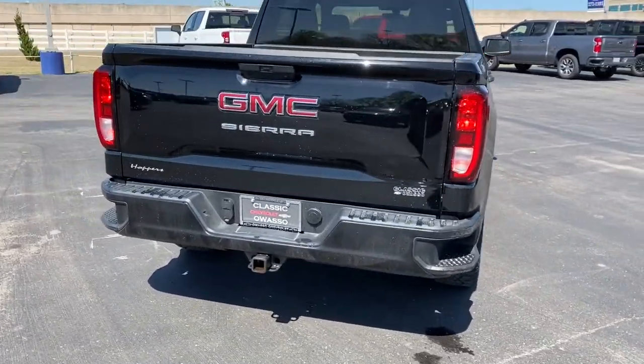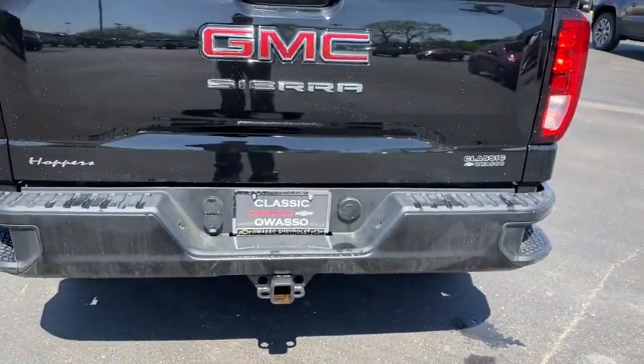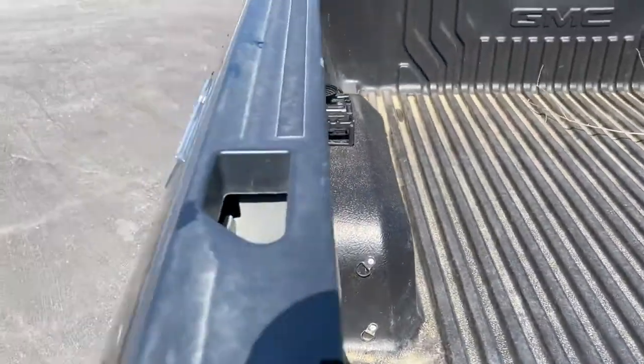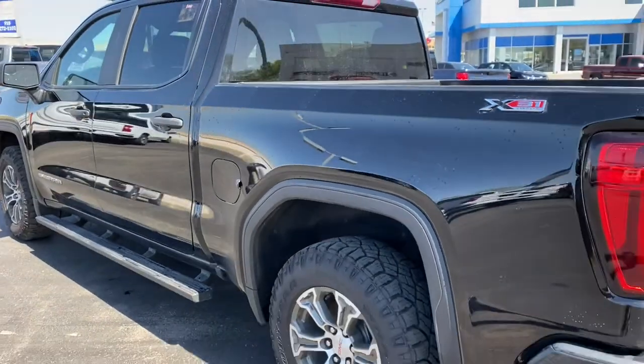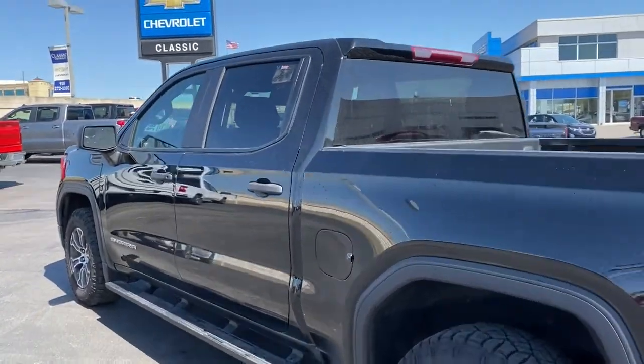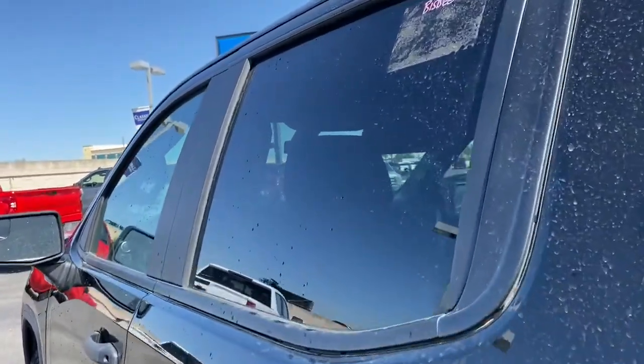These are just some of the great options this vehicle comes with: four-wheel drive, backup camera, Bluetooth connection, stability control, split bench seat, traction control, tow hooks, pass-through rear seat, floor mats, and daytime running lights.